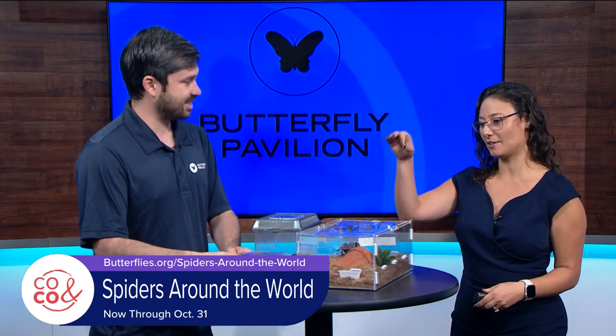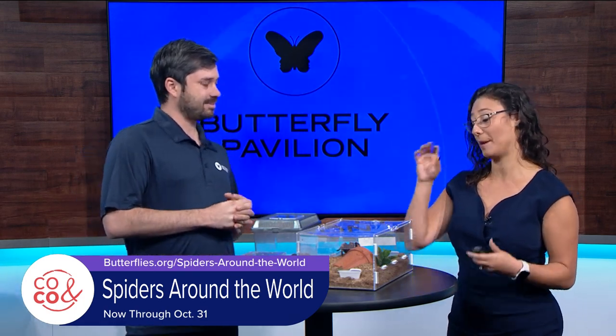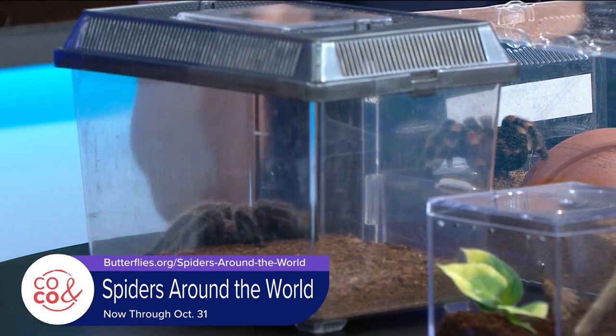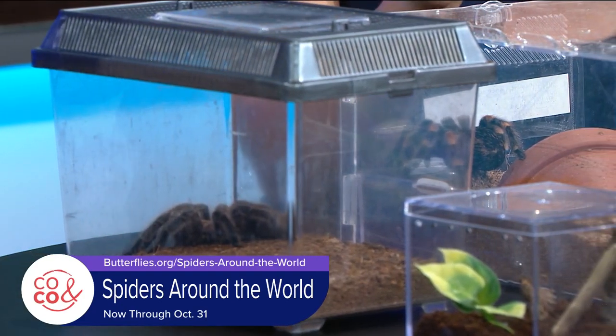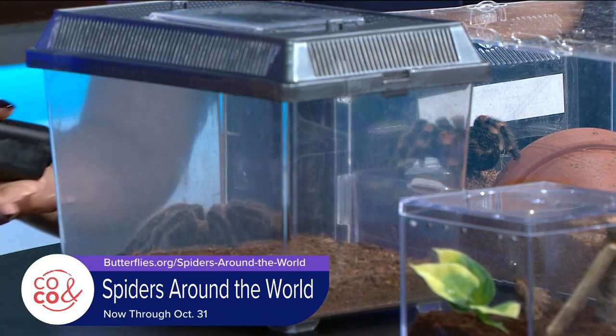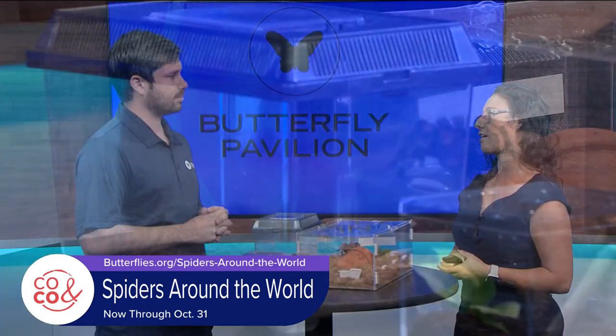Wow. These little baby spiders — the baby tarantulas — are actually really cute. I never thought I would say it, but honestly these little fuzzy babies are just adorable. So can you tell us more about these spiders and what they do, especially for our ecosystem and how good they are for us?